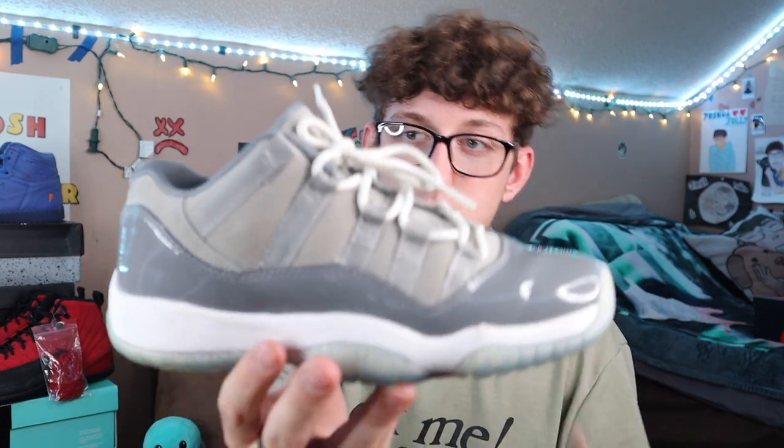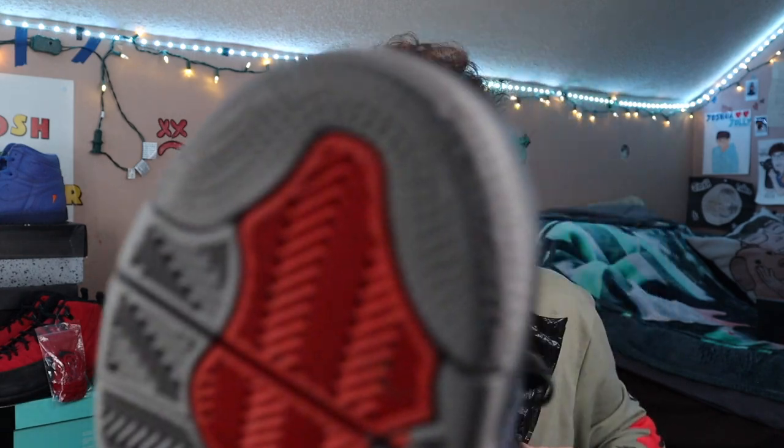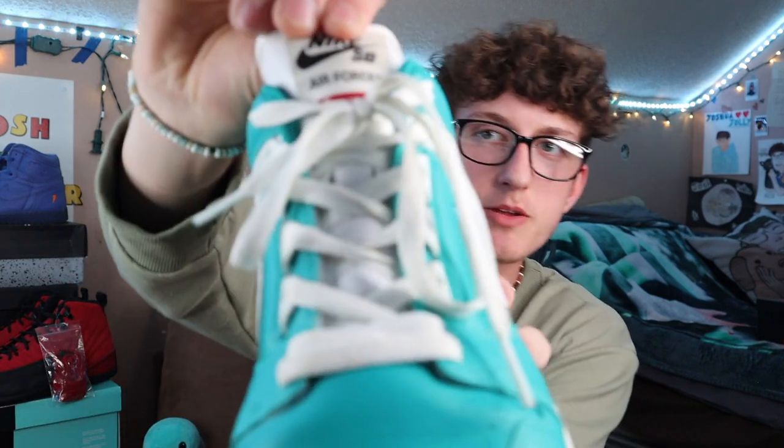These are the Jordan 11 Lows, the Cool Grays — a really fire colorway. The Cool Gray is always amazing when they do it. These need to be iced a little bit — they're a size 4.5Y, so if you wear that size hit me up. I have a second pair of the Jordan 4 Winterized Loyal Blues, the 9.5s — these have some wear on the stars. Then we got the Nike SBs, the Supreme SBs. Not my favorite, but one of my first ever shoes starting my collection, so it means a lot. I'd rate it about a 5 out of 10.